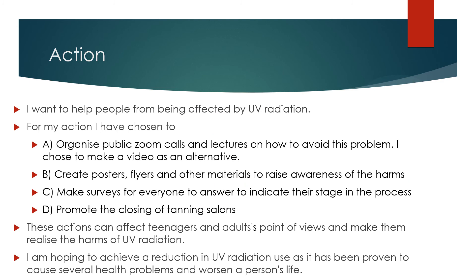Action. I want to help people from being affected by UV radiation. For my action, I have chosen two approaches: organize public Zoom calls and lectures on how to avoid this problem — I also chose to make a video as an alternative; create posters, flyers, and other materials to raise awareness of the harms; make surveys for everyone to answer to indicate their stage in the process; and promote the closing of tanning salons.